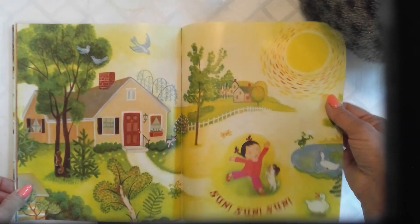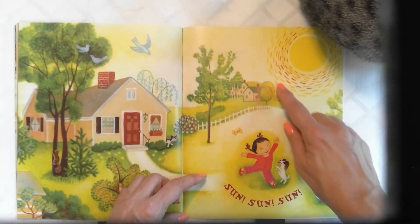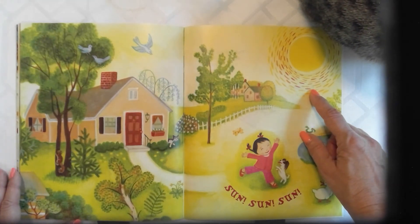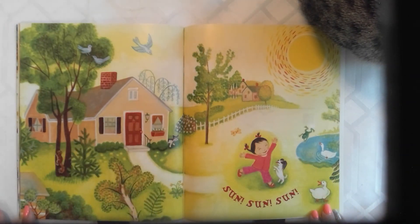I predicted she would see a rainbow. But by reading the text, I see that she sees the beautiful sun, and the sun will come out for us as well. This is a beautiful illustration. I like this book.